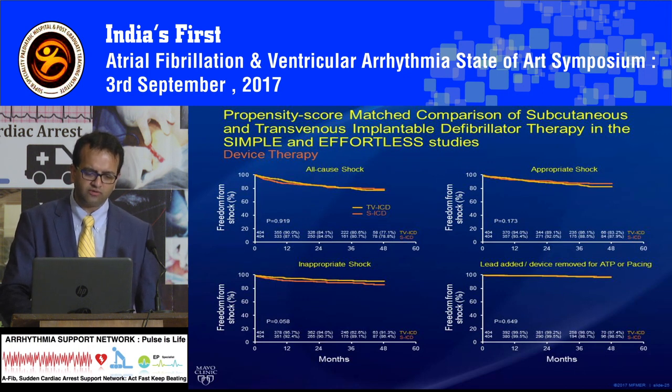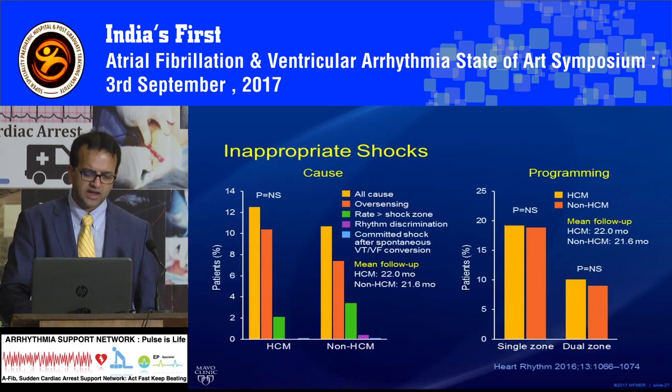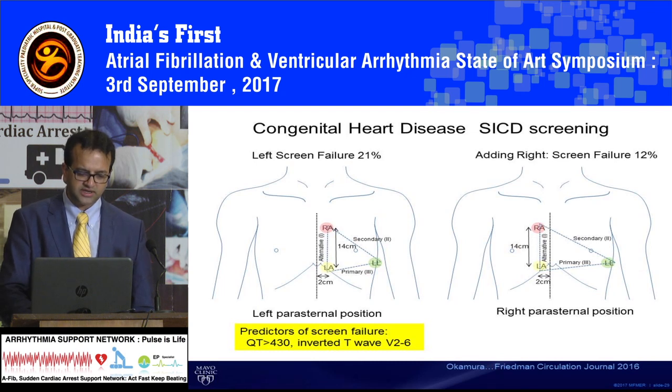Certain situations you want to avoid: one of them is hypertrophic cardiomyopathy. The reason is they have a very big QRS because of LVH and a tall T-wave, so they may fail the screen and get inappropriate shocks. Congenital heart disease is one place where you can do it really well because their anatomy is altered — you can put the electrode on the right side of the sternum compared to the left. This was done in a patient with pulmonary atresia where the standard screening had failed and the patient had a percutaneous tricuspid valve that we didn't want to cross.